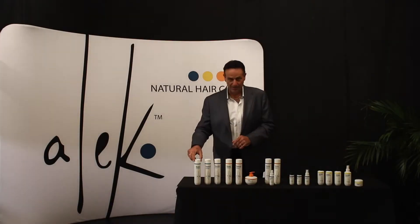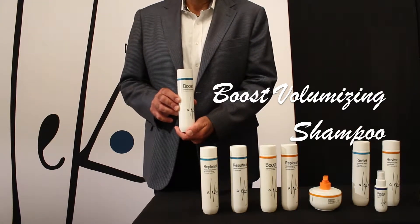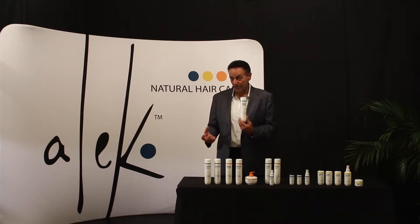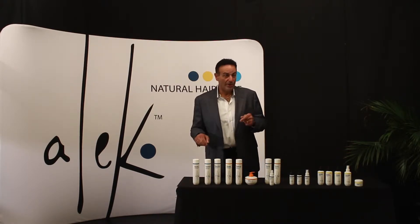We'll start with our Boost Volumizing Shampoo. This is for fine, weak, limp, but even normal hair. Outside of our Resurface Gentle Clarifying Shampoo, this is the best cleansing shampoo we have in the line.